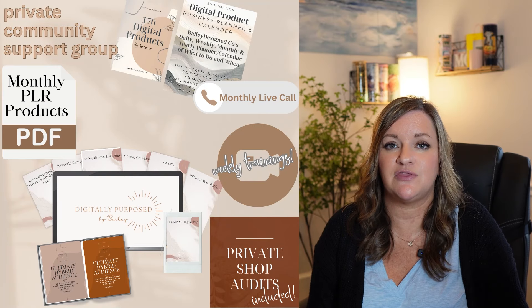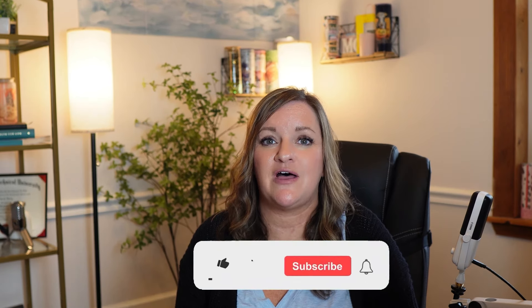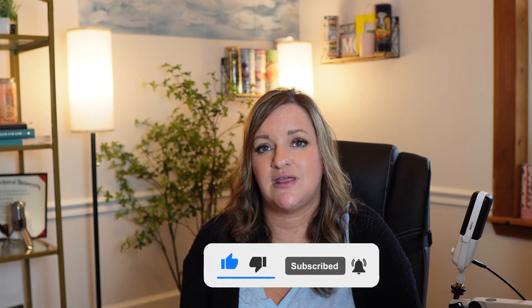If you're interested in PLR products, I have an exciting announcement. I recently revamped my private community to include monthly PLR products for my members to use. As someone who has created multiple six-figure Etsy shops selling digital products, I know the ins and outs of researching and crafting successful digital products, and I'm excited to share these templates with you. They'll help a lot of you jump ahead in your Etsy journey, save time and money, and start hitting those big monthly goals. Click on the link in the description to learn more, and I will see you all in the next video.